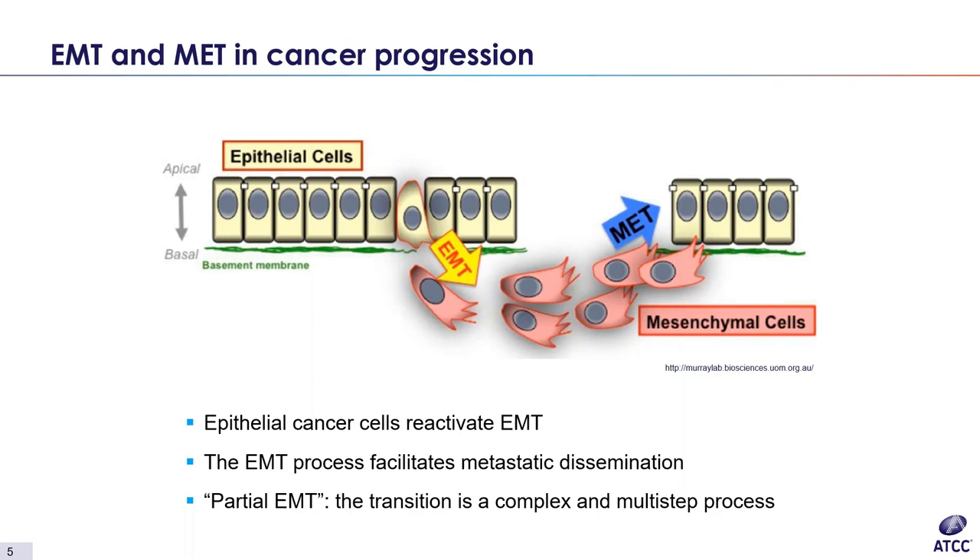Along with phenotypic changes, there is also a change in the transcription factors and genetic markers cells express. Epithelial cells typically express markers such as E-cadherin, ZO1, and cytokeratin, while mesenchymal cells usually express vimentin, N-cadherin, ZEB1, and snail. Looking at this diagram in more detail, normal cells begin to reactivate EMT, allowing for the development of the primary tumor site and dissemination to the first metastasis. Often MET is then reactivated, leading to the development of the secondary tumor and distal metastasis sites.